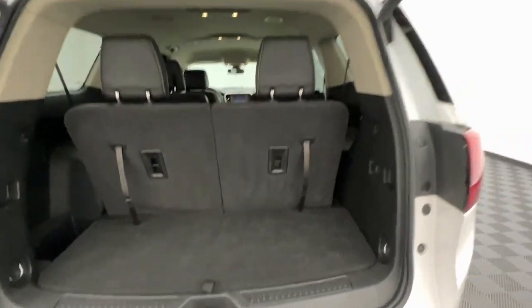Remote engine start, power passenger seat, heated rear seat, satellite radio.